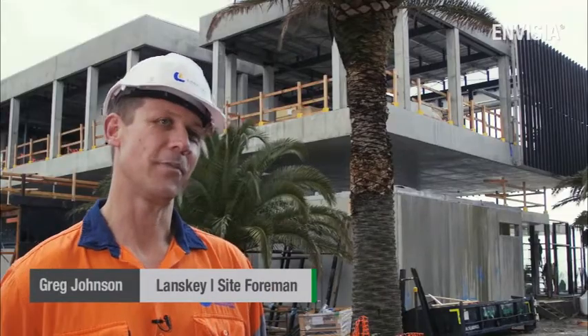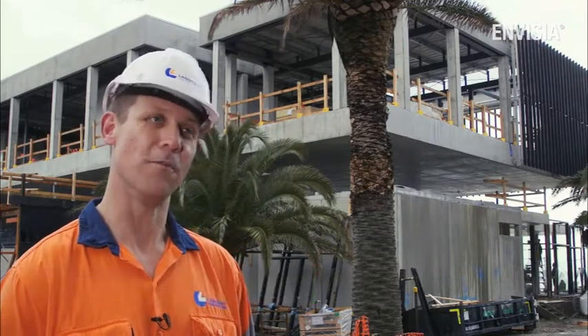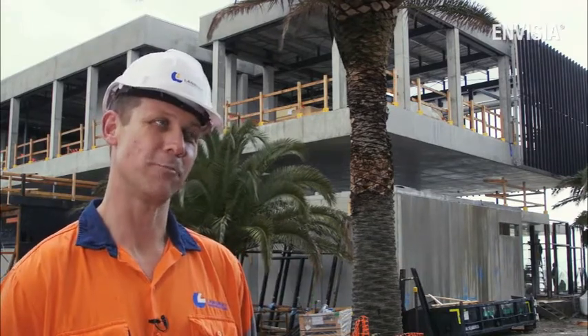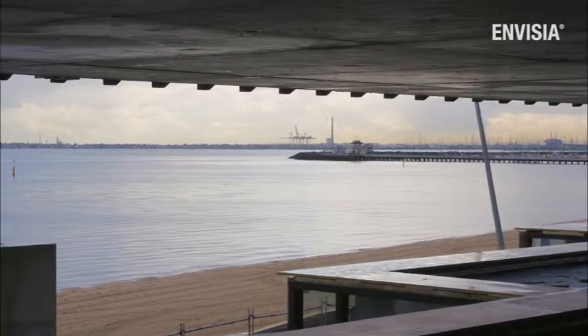With Invisia's high early strength, we actually achieved 50 MPa within seven days, which meant I was able to strip our formwork two weeks ahead of the program, and get on with our works a lot sooner. The outstanding properties of the Invisia product enabled us to achieve a 50-plus year service design life. The Invisia product provided outstanding results and solutions in a very harsh environment which exceeded all expectations.